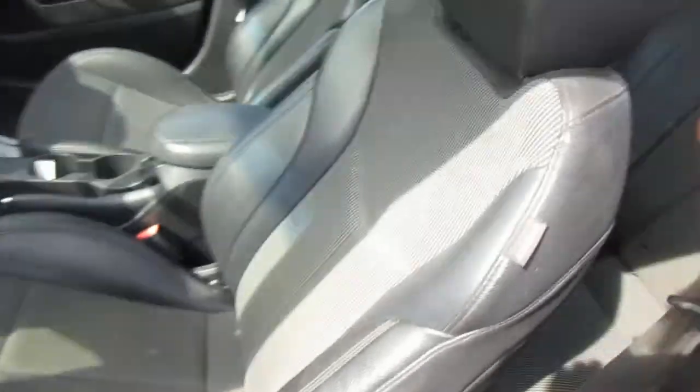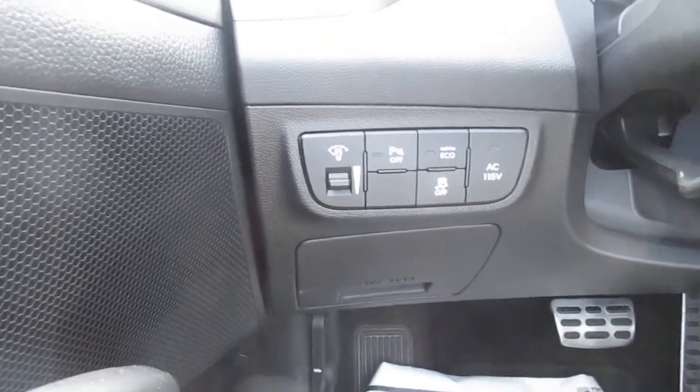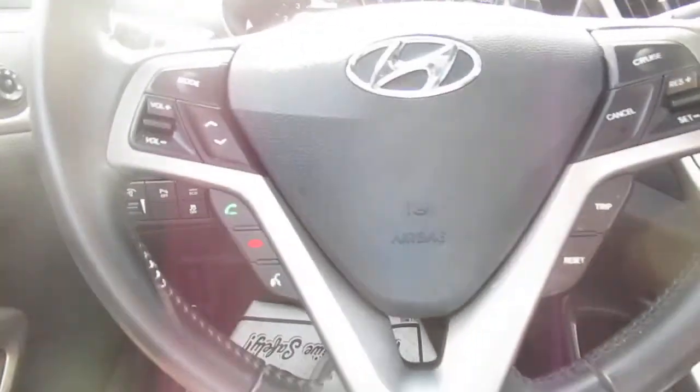Inside you have a black and gray interior with power windows, power door locks, and child safety locks on the door panel. To the left of the steering wheel you have parking assist, traction control, economy mode, and an AC 115-volt outlet.